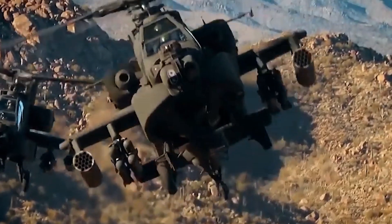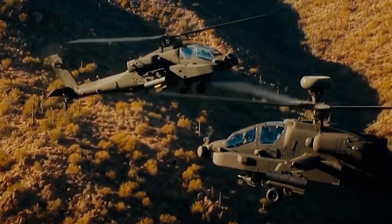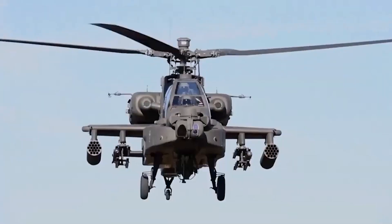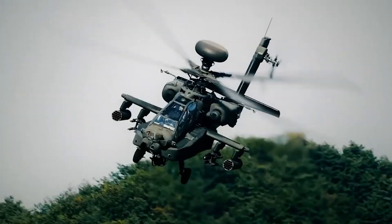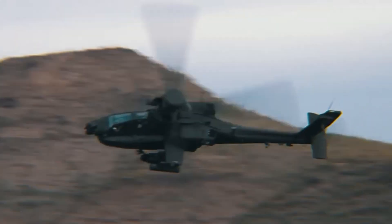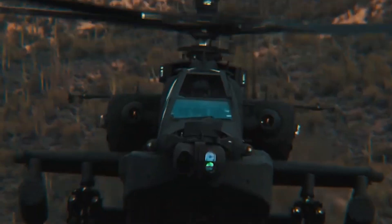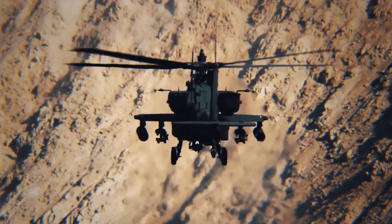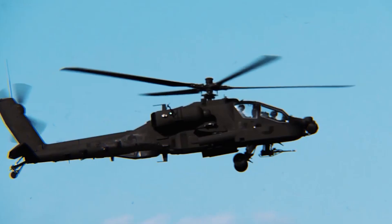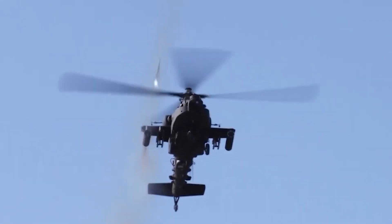There are numerous features to protect the crew and increase survivability of the helicopter. The airframe is designed to withstand hits from guns of up to 12.7-millimeter caliber, and rotor blades can withstand hits from 23-millimeter guns. A large flat-plate canopy is fitted with ballistic armor, and crew members are seated on crash-resistant seats.